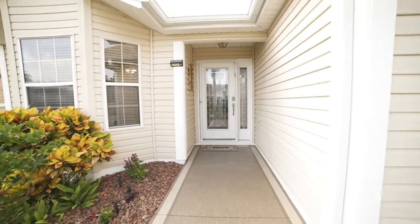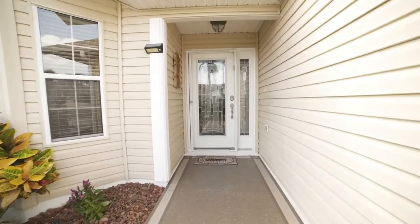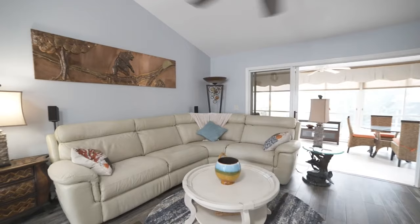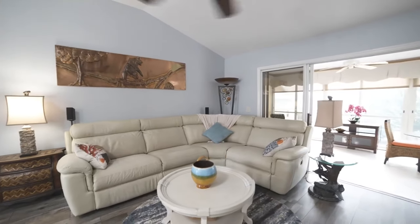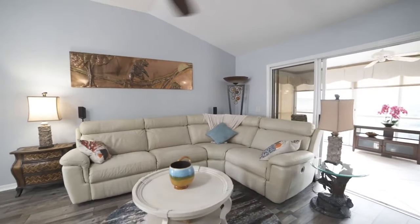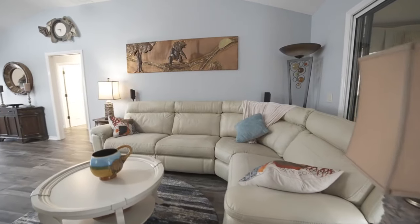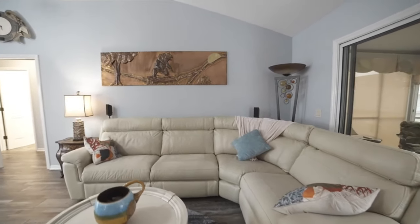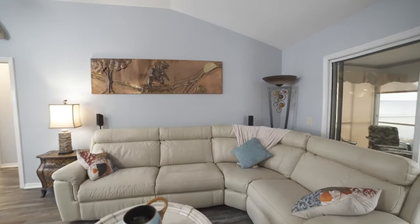Come check this one out — everything's been redone. We have the new roof, new AC, the water heater is instant, and there's no carpet in it. The kitchen's been redone, bathrooms have been redone. There's a nice living room — let's check this out.